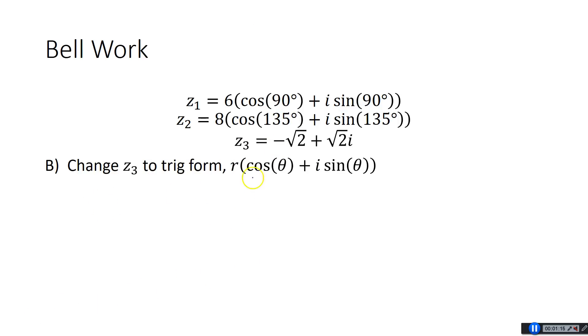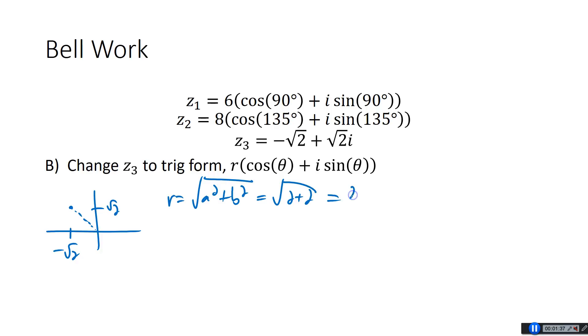Next, they want us to change Z3 to trig form, R cosine theta plus i sine theta. I'm going to make a little graph — we're at negative root 2, positive root 2. Our R value is the square root of A squared plus B squared, which is the square root of 2 plus 2, so the square root of 4, which is 2. And for theta, notice X and Y are the same value. X is negative root 2, Y is positive root 2, so we'll be at one of the 45s — I think that's 135 degrees, which is 45 degrees past 90.